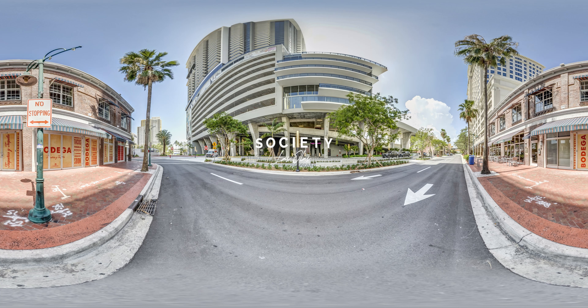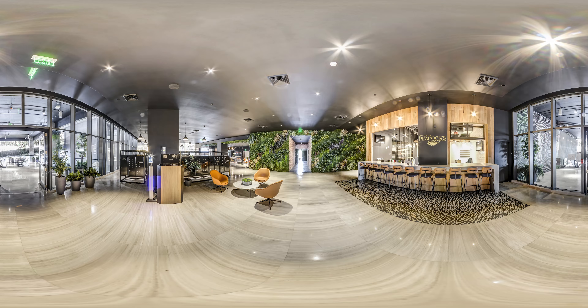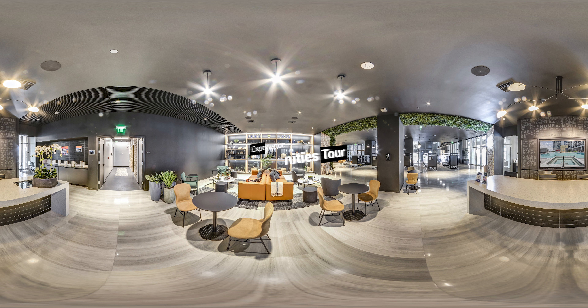Society Las Olas is a social apartment community located on the riverfront in the heart of downtown Fort Lauderdale. This VR video tour gives you a 360-degree view of your future home and new favorite hangout. If you haven't seen the amenities tour, you'll want to right after this.